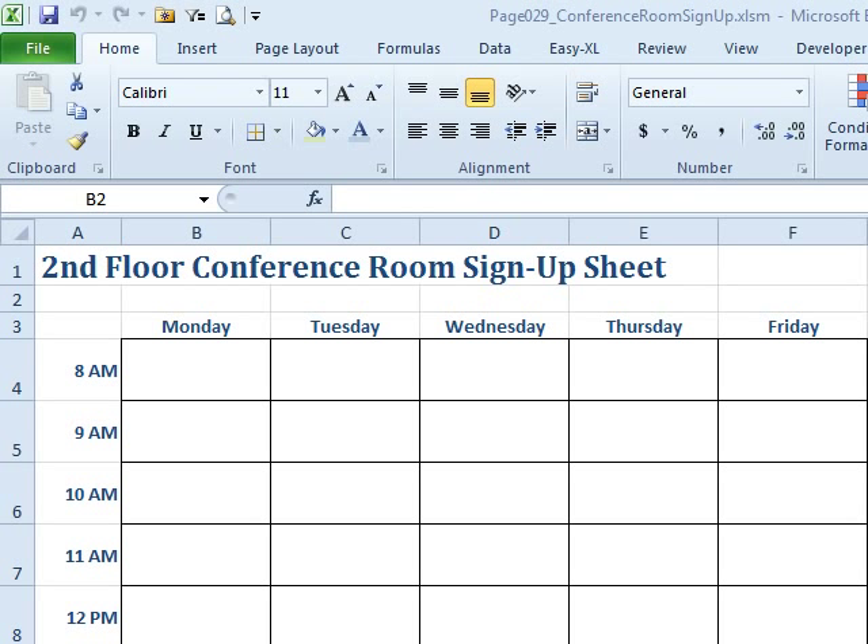MrExcel, you're going to be pretty proud of me. I made this perfect workbook, but I have to share it with my co-workers, and I do not want them making any changes to it at all. Is there any way that I can make the workbook just read-only?